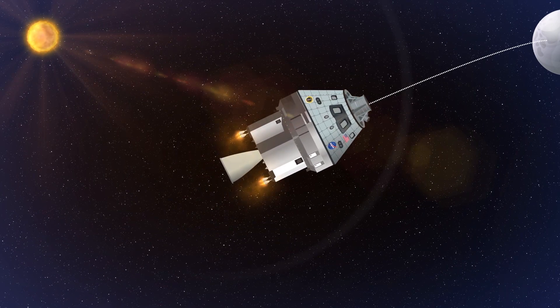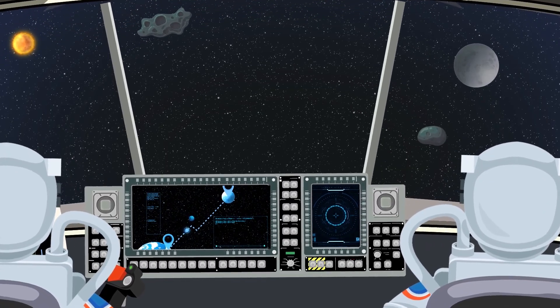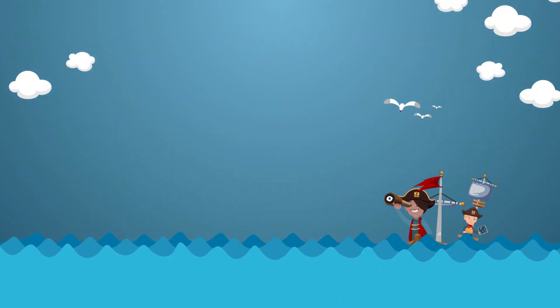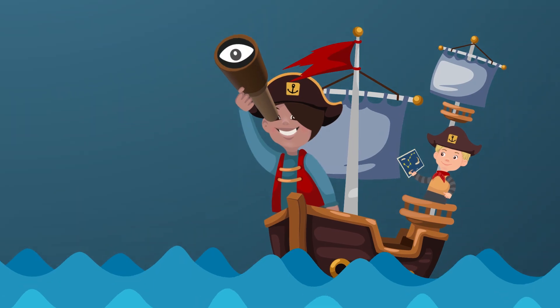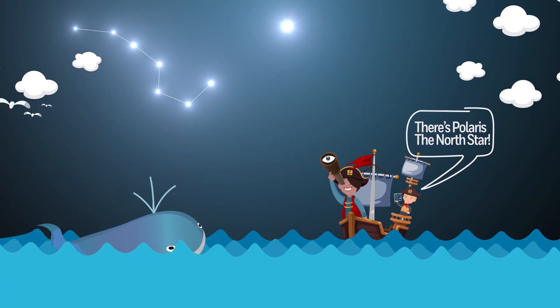Navigation systems tell you exactly where your spacecraft is at any moment. But in space, we don't have GPS like we have here on Earth on your phone, since GPS relies on satellites in Earth orbit to function. Instead, we navigate by the stars using a tool called a star tracker.